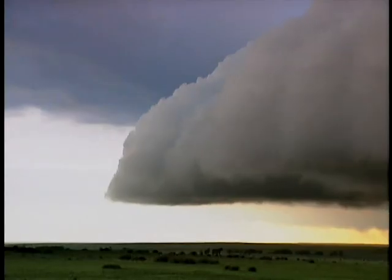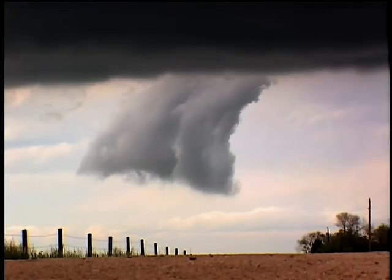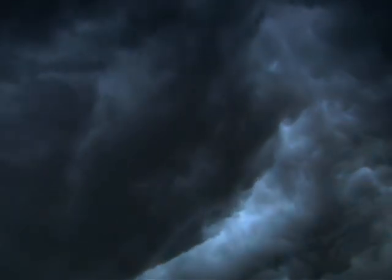You get out there and you see some of these storms — it's better than any video game you ever see. It's better than sitting and watching television because you're watching Mother Nature at work and all the associated dynamics. It's absolutely fantastic.